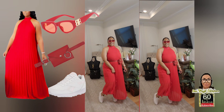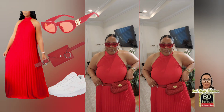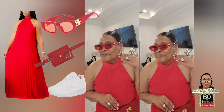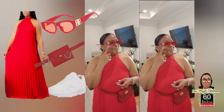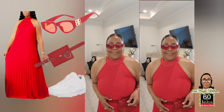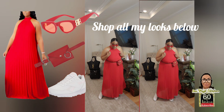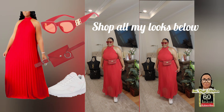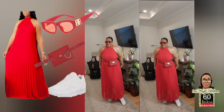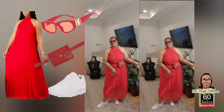And here we are at Look Number Four — this is my look, this is me! It's comfortable. I have it on with the Reebok retro sneaker, my beautiful fanny pack — I found something very similar for you — and the designer-inspired earrings as well as matching sunnies. It all comes together when you coordinate! I also have on a beautiful gold and silver watch. You can shop all of my looks below; I'll leave all links available.